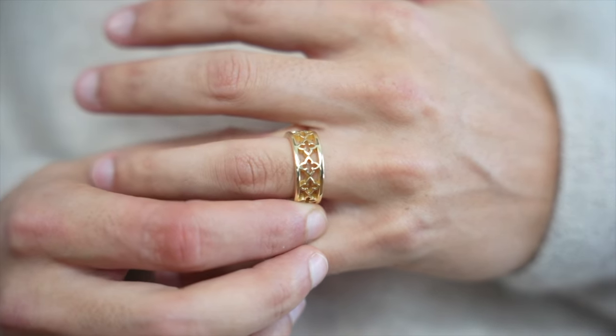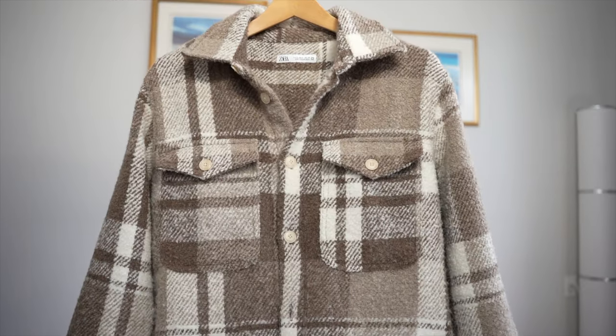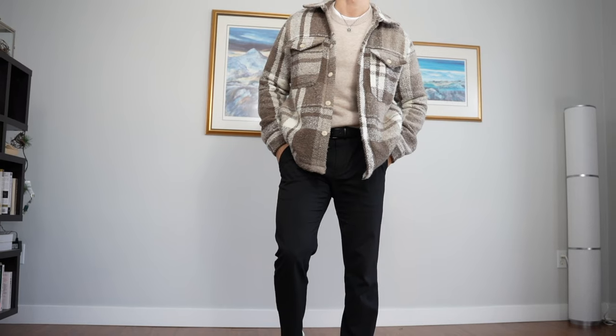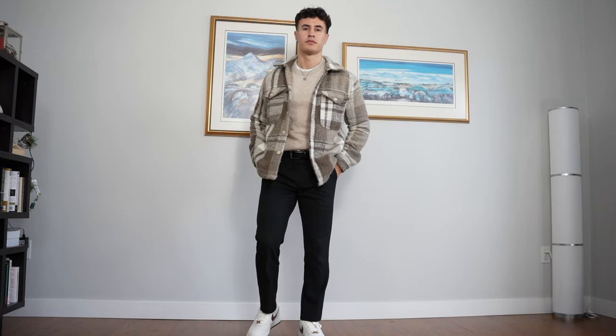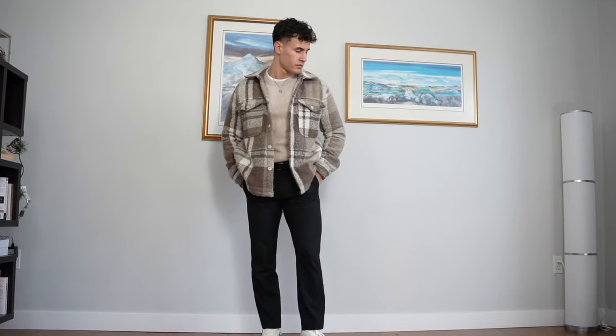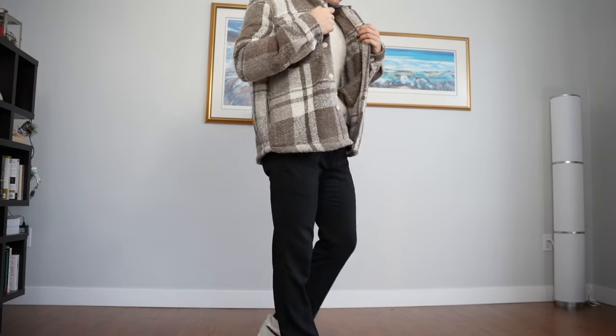Our next item is this Zara flannel jacket. Once again, you can tell I'm into the brown tones this fall. Quality-wise, it's nothing special — I mainly purchased it due to the pattern and the color combo. But the fit is everything that you'd want it to be for a flannel jacket: it's roomy enough to put something underneath, but it's not so baggy that it's gonna look weird if you just wear a T-shirt.